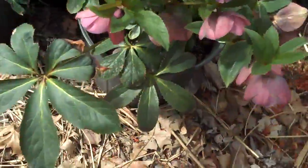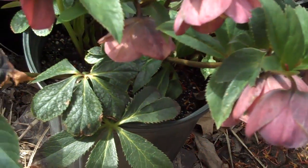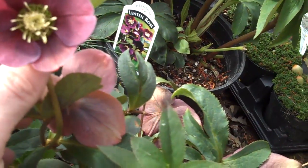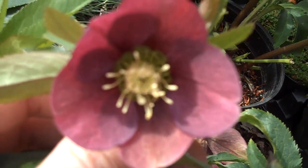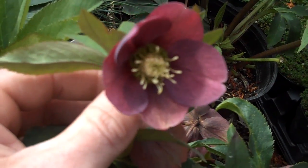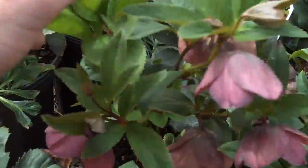We also have some helleborus, which is another great shade-loving perennial. The flowers bloom in early spring through about May. You can see the color on it — it really adds a lot of liveliness to the landscape and it's a great shade plant to have in your garden.